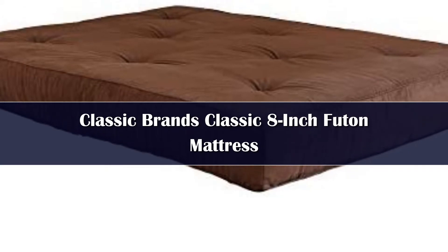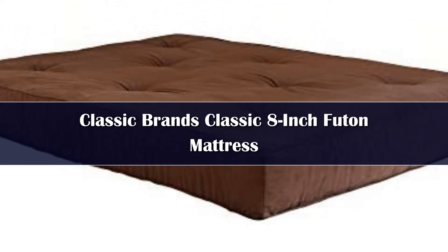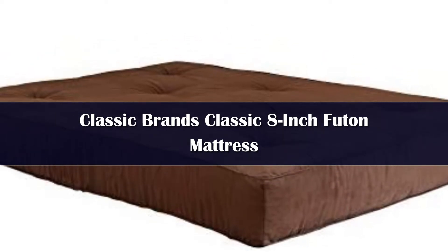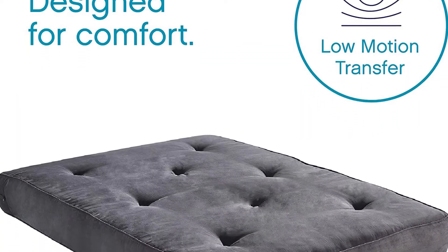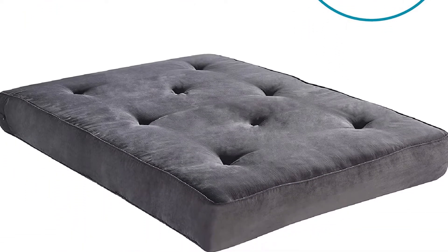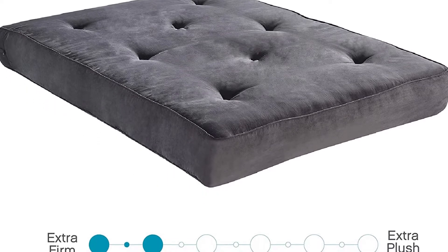Number 5. This firm mattress from Classic Brands can be used on both futons and bed frames. The coils are all individually wrapped for greater protection and make it easy to fold and unfold as needed. Two inches of foam sit on top of the inner springs to provide extra padding and greater comfort. You also get a durable microfiber polyester cover in either black or brown.